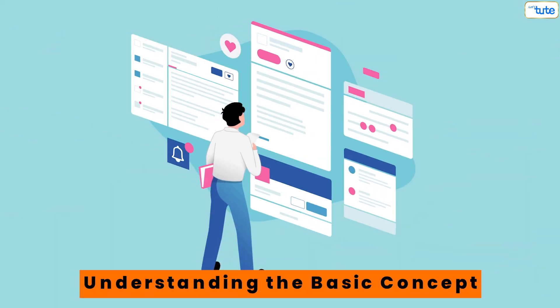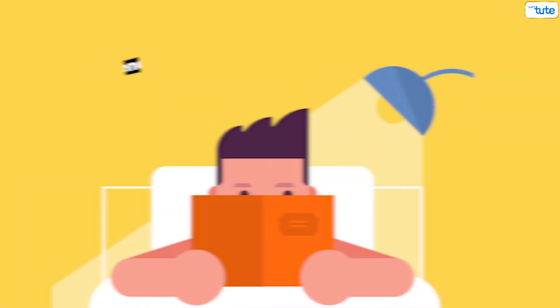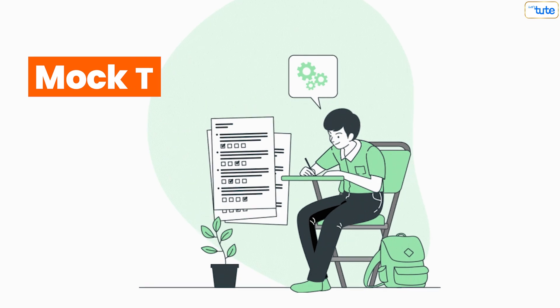The very first problem that you all face is understanding the basic concept. You all try to sit and study but the basic concept itself becomes very difficult to comprehend and digest. So what to do in that case? Take the help of the solved examples in your textbook, then go to the exercise questions, and then to the mock tests.